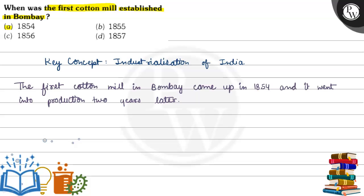Option A is 1854, Option B is 1855, Option C is 1856, and Option D is 1857.